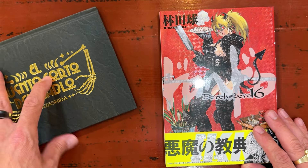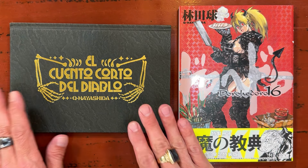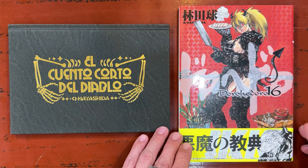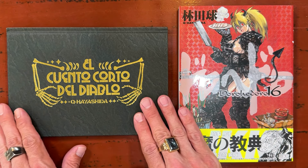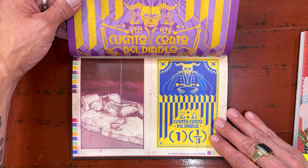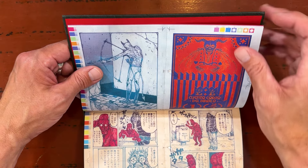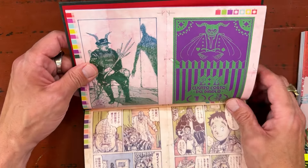I'm always talking about how much I love Hayashida Q. When volume 16 of Dorohedoro came out, they did a special campaign with a supplemental set. This is that set — it comes with El Cuento Corto del Diablo, volume 16 with the obi band. I think I'll keep one and sell these as a set. There are four manga stories in here plus a bunch of color illustrations. Hayashida can really draw. One story is about a friend with his guts on the outside of his body — it's pretty funny, actually kind of cute.